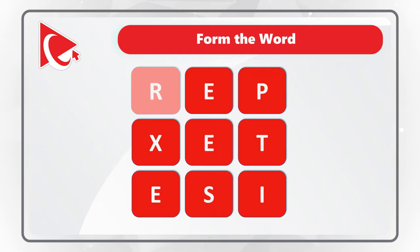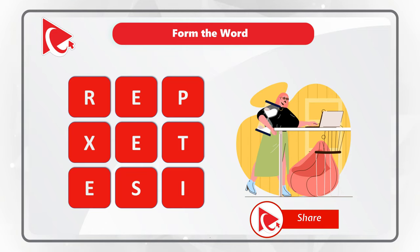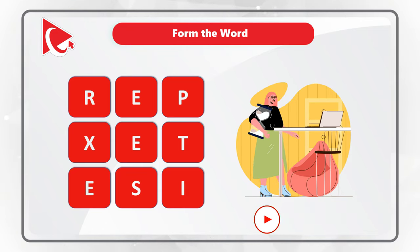The letters are R, E, P, X, E, T, E, S, I. Do you see the word? Give yourself a little bit of time, maybe 10 to 15 seconds, to see if you can answer the question.